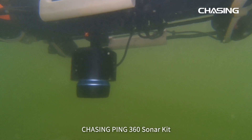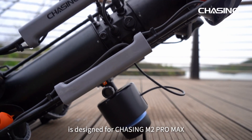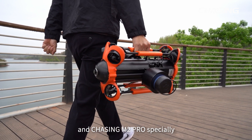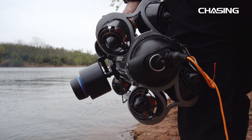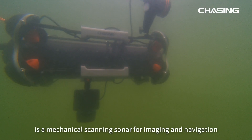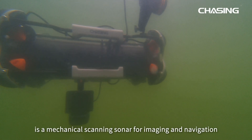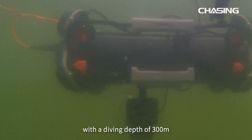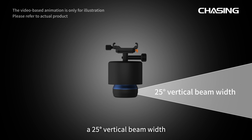Chasing Ping 360 Sonar Kit is designed for Chasing M2 Pro Max and Chasing M2 Pro. It is a mechanical scanning sonar for imaging and navigation with a diving depth of 300 meters and a 25-degree vertical beam width.